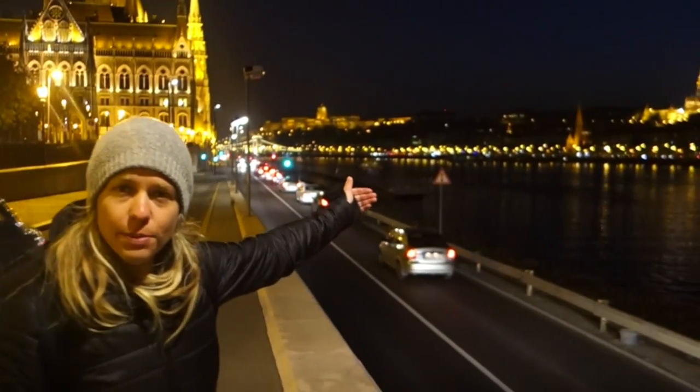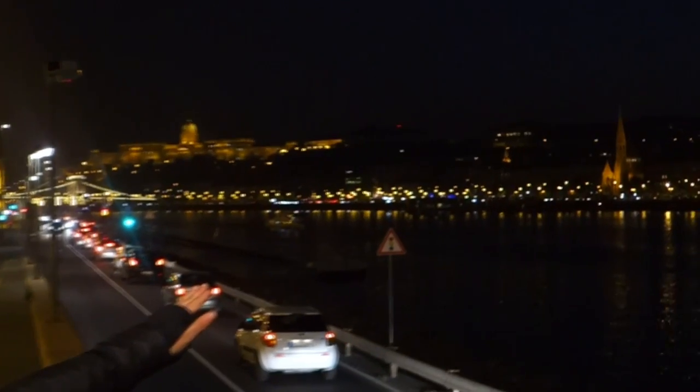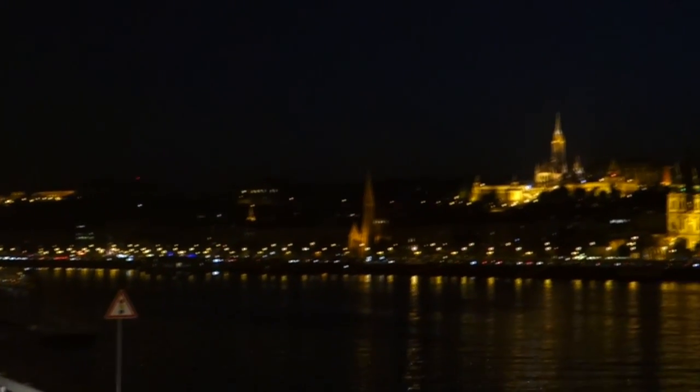Across the Chain Bridge is Buda. And right here is the Matthias Church. Behind that in the domed building is the Buda Castle.